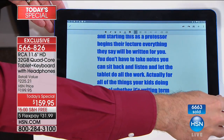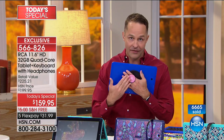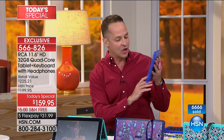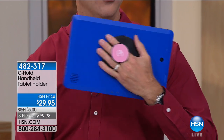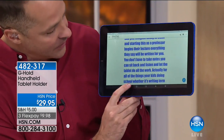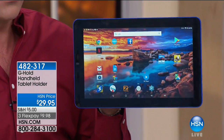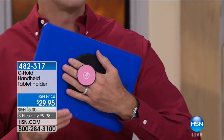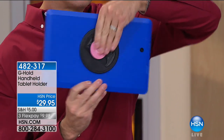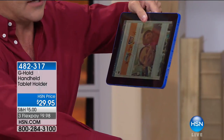One thing worth mentioning since so many of you are considering it is the G-Hold. Because this is an 11.6-inch tablet, you'd often have to steady it in two hands. With the G-Hold, it lets you hold the tablet in one hand and use your other hand to control it — go to Facebook or do whatever you want. It swivels and tucks away so it's not always out and bulky.